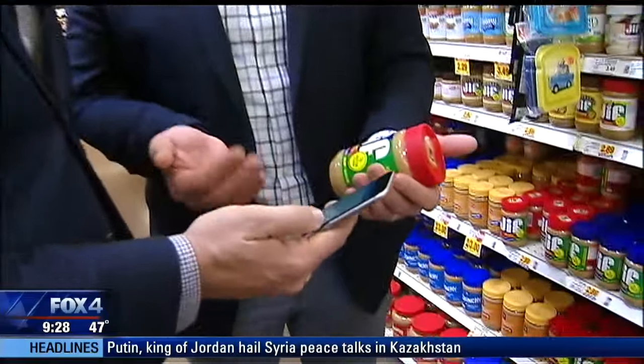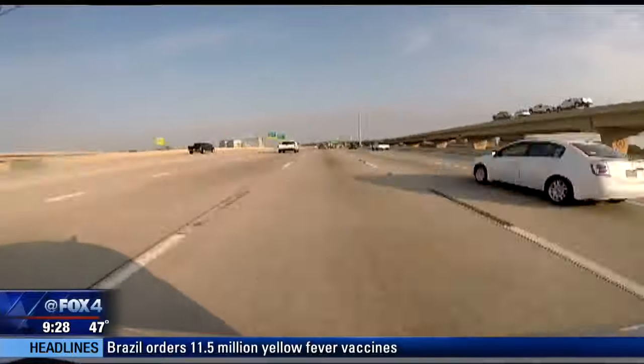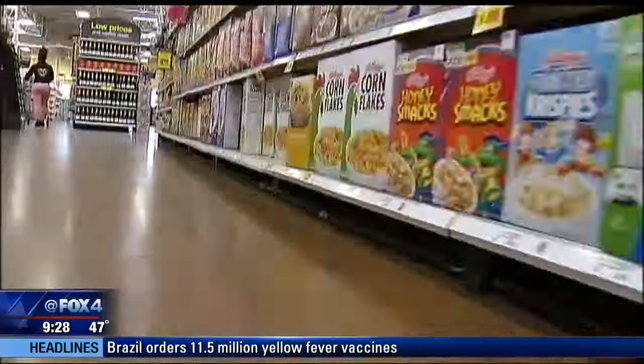Chances are you're already a fan of his work. I had the great privilege of being a part of the team that built Waze. And now this North Texas native is taking the same model of crowdsourcing real-time information that helps you beat traffic to help you cut your grocery bill.